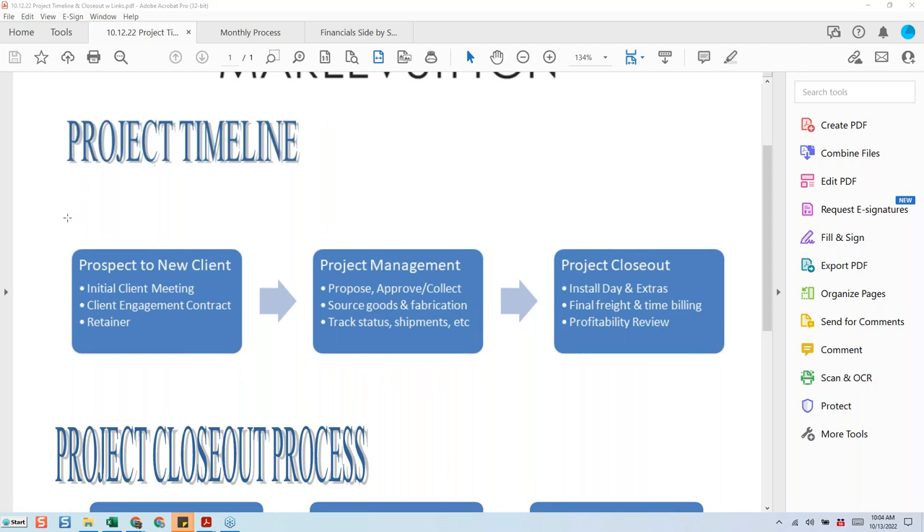I want to point out what dictates when a project starts. For me personally, it's when the designer has the initial client meeting where they collect the retainer and get the client engagement letter signed. That's the indication that a project is real. If you're not collecting a retainer, I highly suggest that you do, because you're basically investing time, effort, and potentially funds without any money exchanging hands — and I don't advise that.